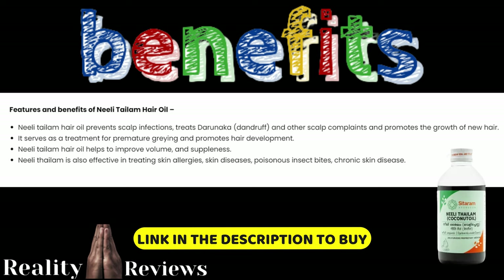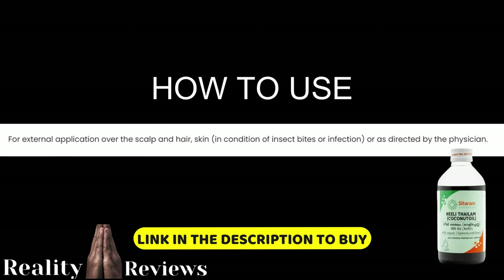If you want to treat any of these conditions, consult your doctor as well. Regarding the ingredients, I've posted them in the description because there are a lot of ingredients in this medicine. There's also a link in the description to buy it, and I've written a full article on this product if you want to go through it.